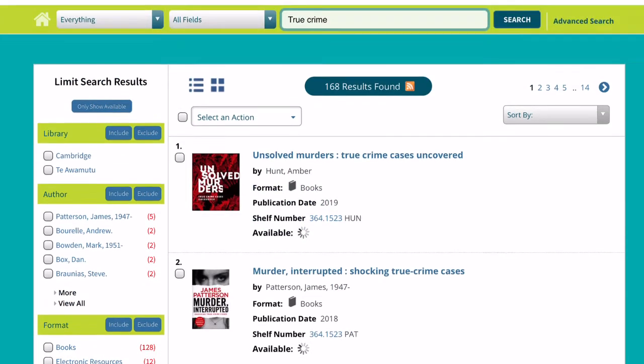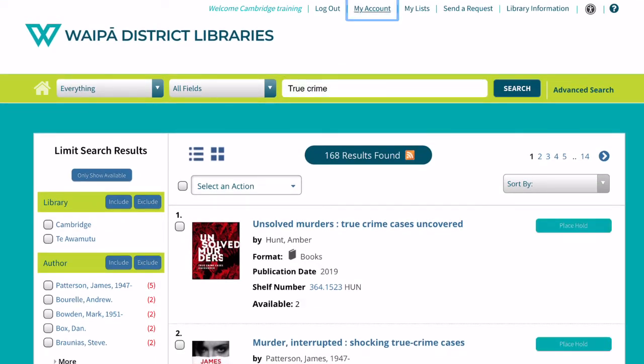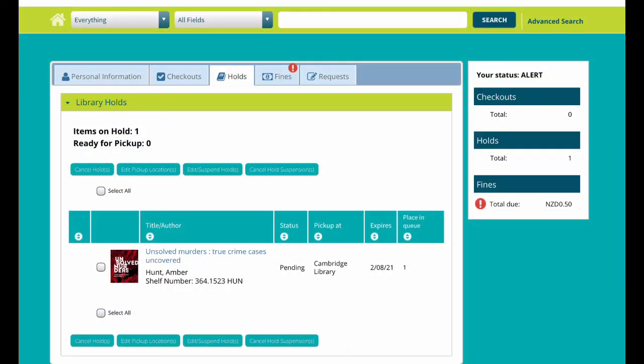Then click OK. If you wish to, you can look at the holds that you have on your account. Click on my account, and click on the holds tab.